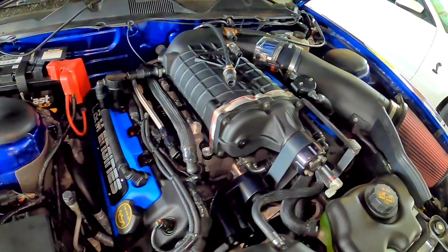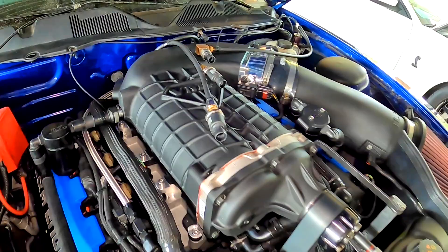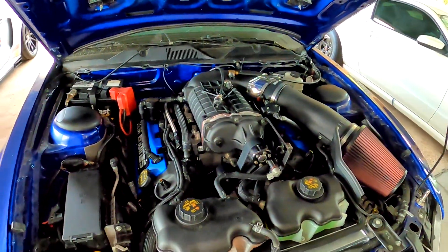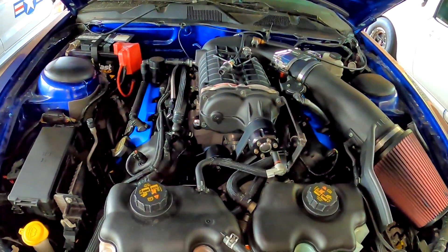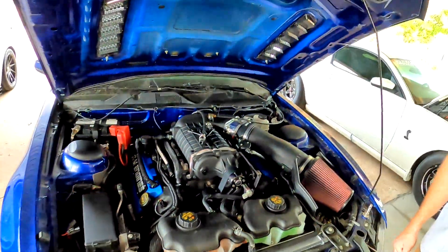It's on a Coyote car of course, and it looks like this one is instrumented up — it's a test mule as well. This car was on our social media a couple days ago for making 1200 rear wheel horsepower. Not too bad at all.